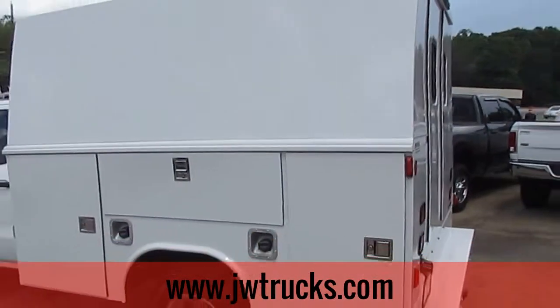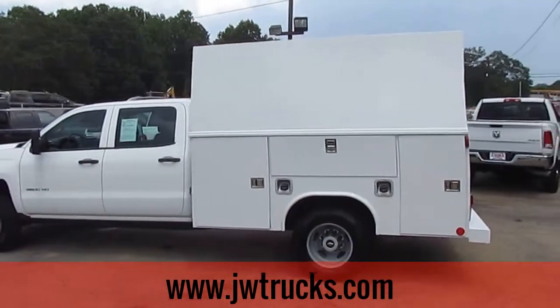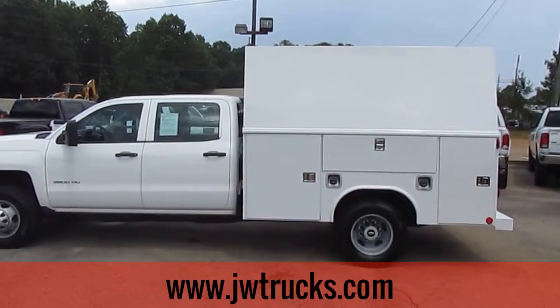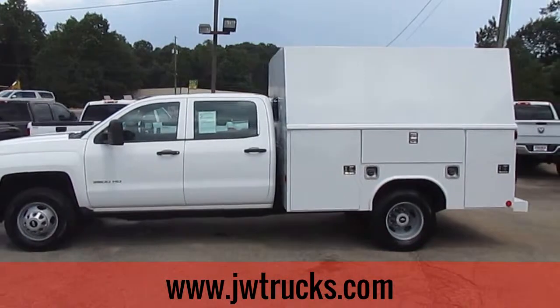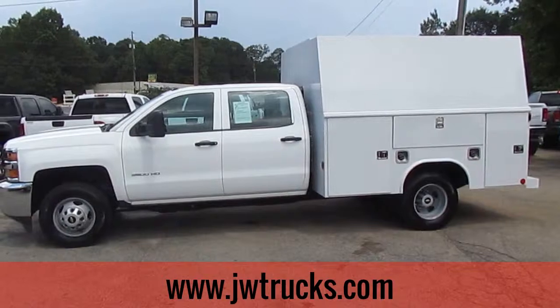If you want to check this great truck out in person, come on down to 5000 Nelson Brogdon Boulevard in Sugar Hill, Georgia. You can always get us on our website at JWTrucks.com. Check out the full inventory, apply for financing. No matter how you get here, tell them Photo Guy sent you and get your best price guaranteed.